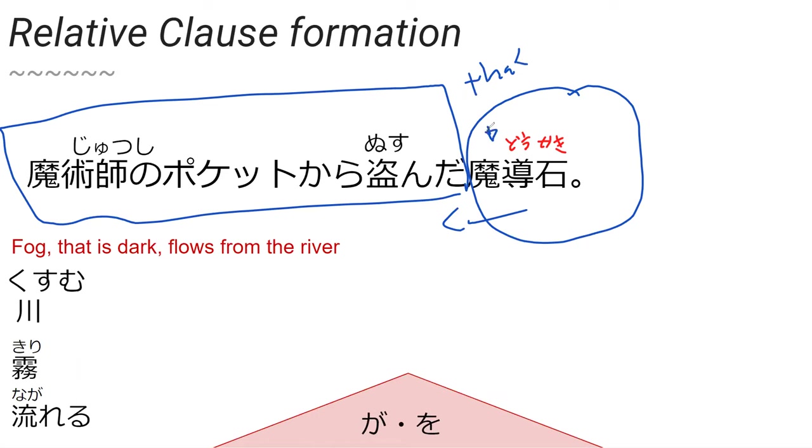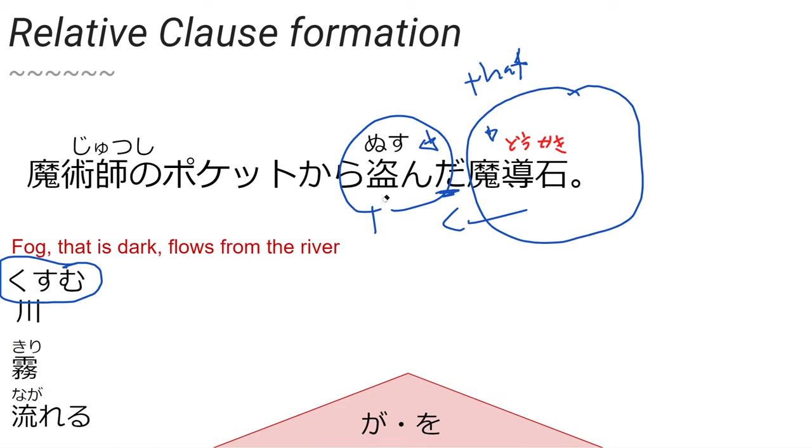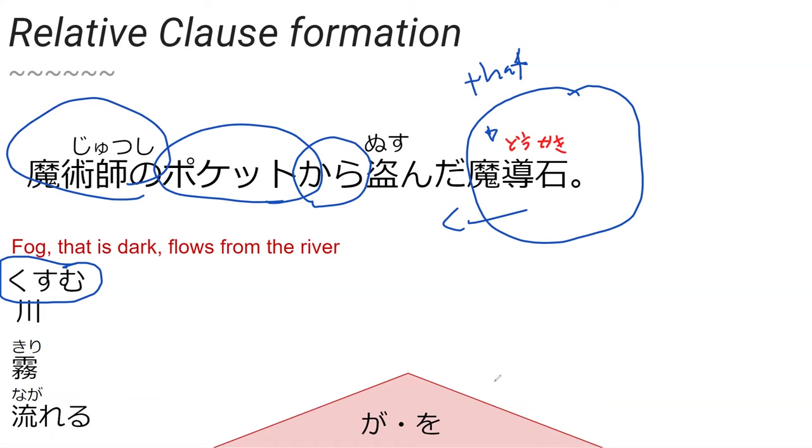The magical rock — that — what tense is this sentence? Nusumu — is that 'to become dark'? No, nusumu is 'to steal.' Let's look at that kanji: we have a plate, and then 'next' — so you're so hungry you wanted another plate, so you stole it. Nusunda — the magical stone that was stolen, stolen from the pocket of the magician. Perfect.